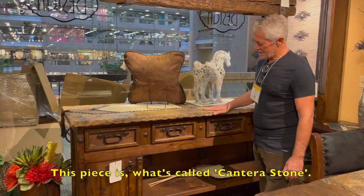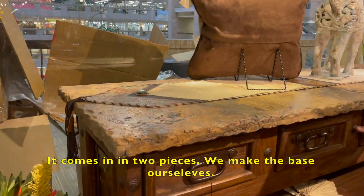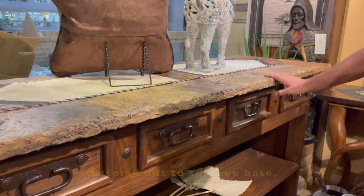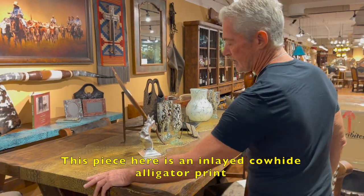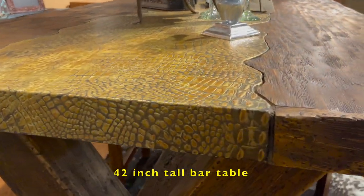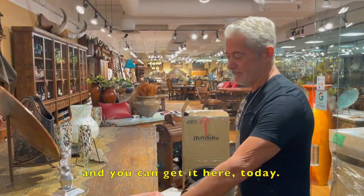This piece is what's called cantera stone — it has a ruffled edge. It comes in two pieces; we make the base ourselves. The top is custom-built to suit the base. This piece here is an inlaid cowhide alligator print, 42-inch tall bar table. It is a one-only — there's only one of them available anywhere in the world, and you can get it here today.